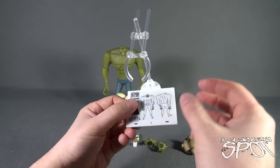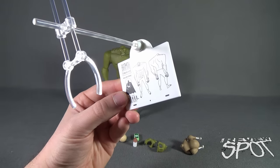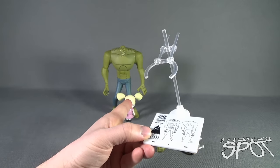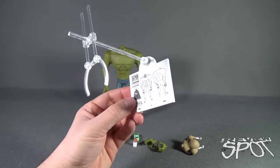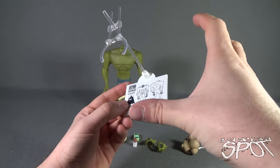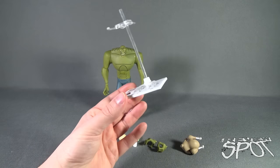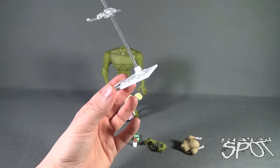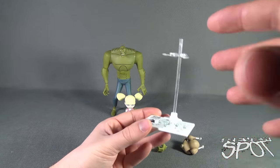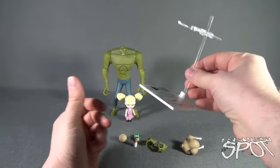You also get a display stand included with Killer Croc, which features a front and three-quarters turn view of what the character model looks like. The only downside is that Baby Doll doesn't come with any sort of display stand. It would have been nice if they had made the stand a little bit longer with a secondary post to hold Baby Doll, but you can just prop her up against Killer Croc. She doesn't stand very well, though that may be partly due to the backdrop rather than a flat surface issue.